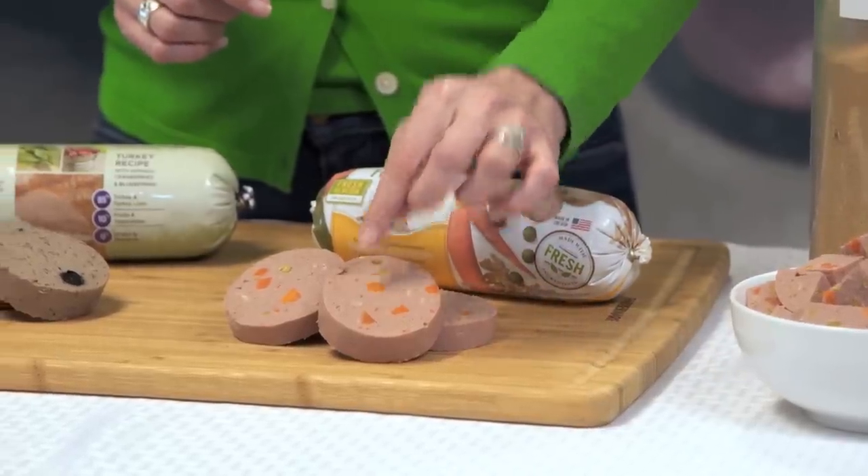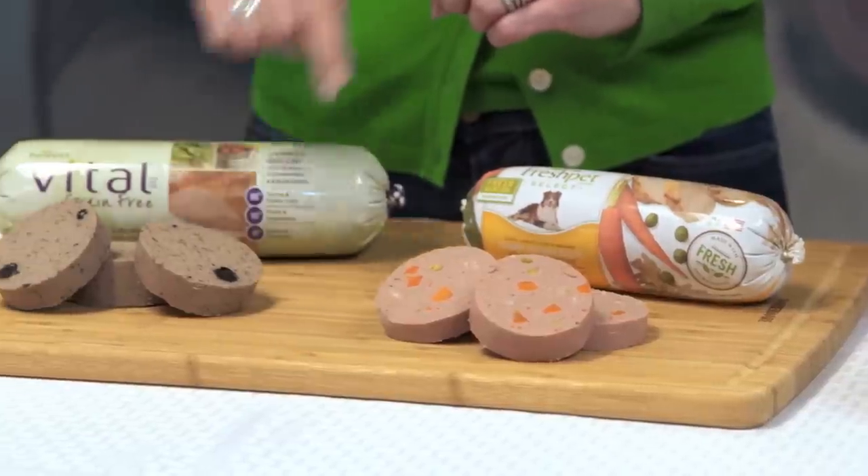Fresh pet foods also include vitamin-rich vegetables, high-fiber greens, and antioxidant-rich fruits you can actually see, like peas, carrots, brown rice, leafy spinach, and even dark berries.